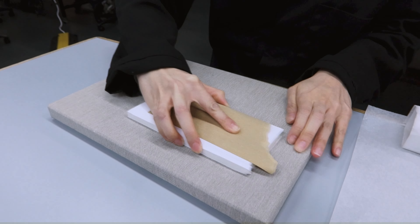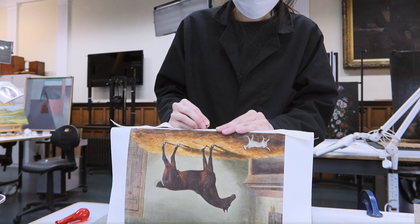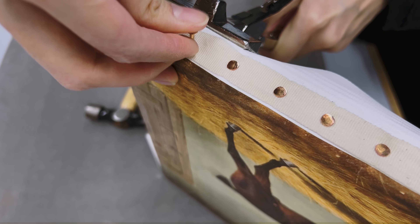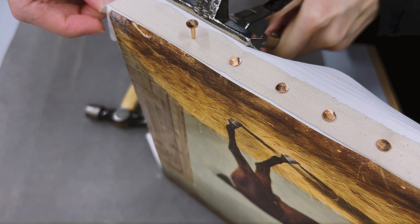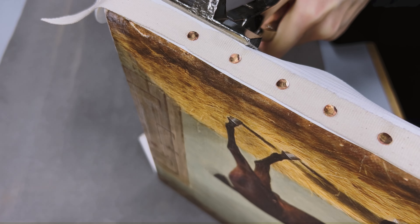Now I'm sanding down the surface of this canvas to create a nap bond, then folding the pretend tacking margins of the sample so I can do a loose lining and try out different variations of how to stretch and adhere a painting back to the stretcher. This example uses copper tags and hammering it into the painting.